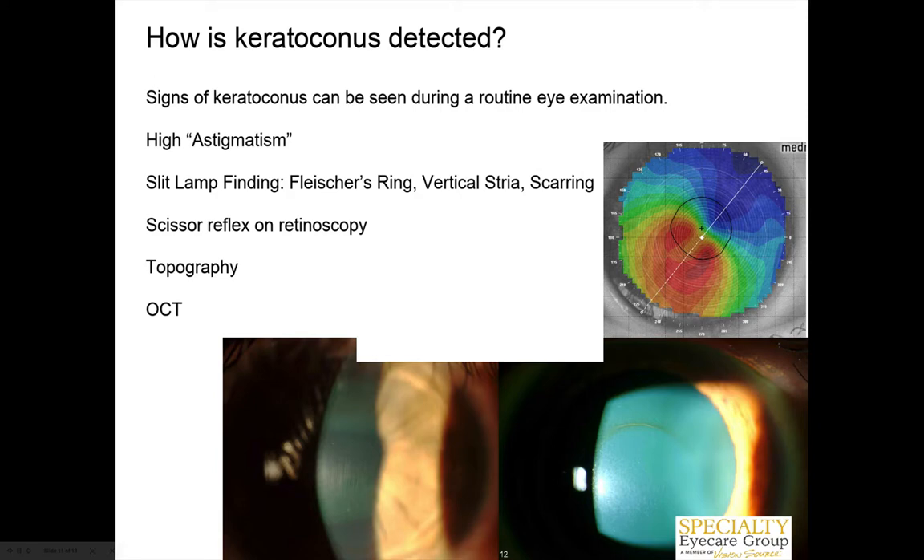High astigmatism can cause a little bit of that too. That's why certain patients with specialty lenses are so adamant they still can't see correctly. That's where we have to set the right expectations — yes, we'll get you to see better — and sometimes by helping them see better, they actually see more of the intricacies of the keratoconus too.